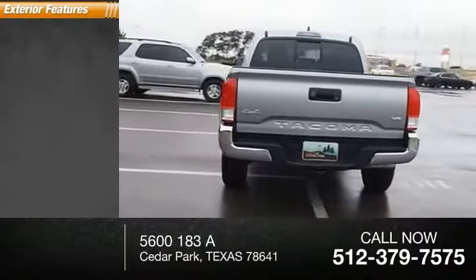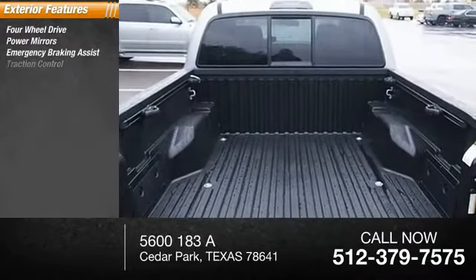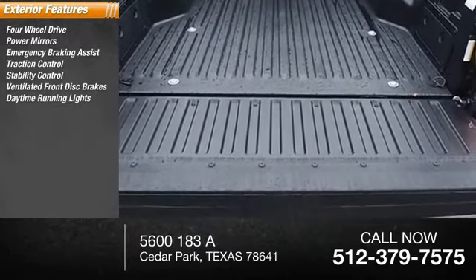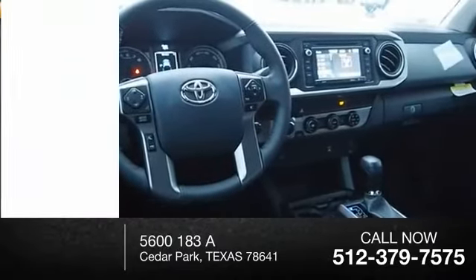Here are some of this vehicle's great options: four-wheel drive, power mirrors, emergency braking assist, traction control, stability control, ventilated front disc brakes, daytime running lights, hill start assist, remote keyless entry, and engine immobilizer.